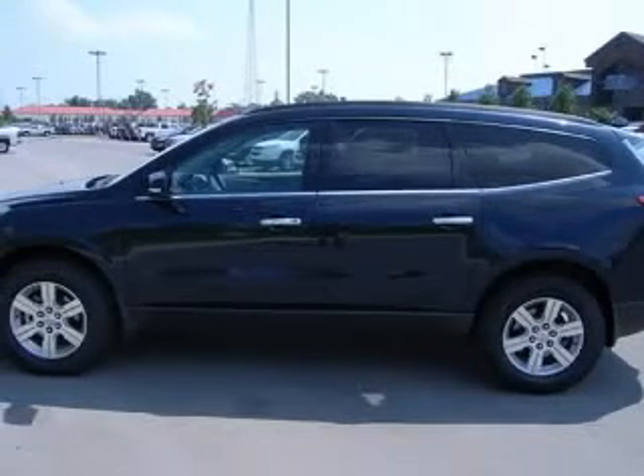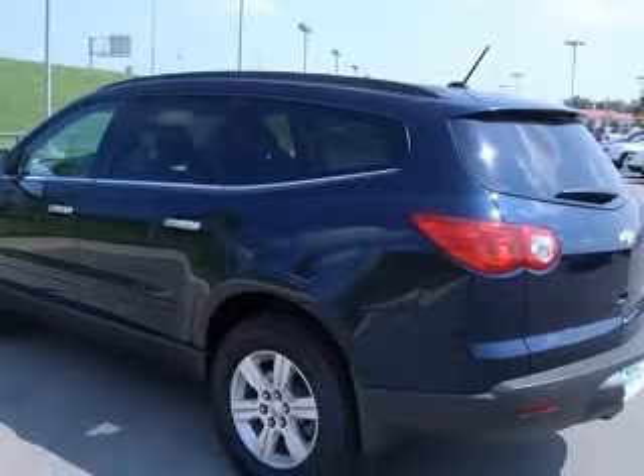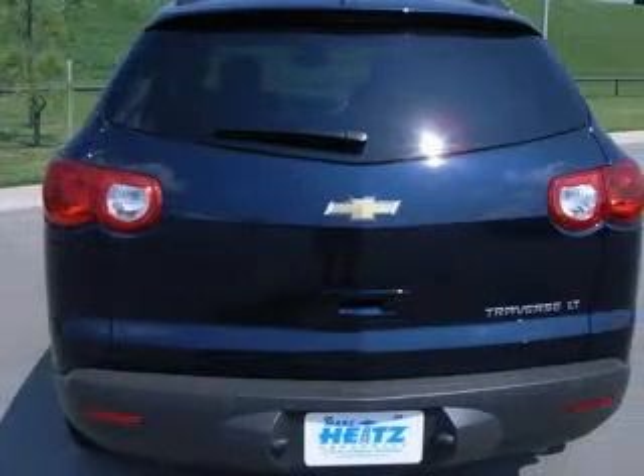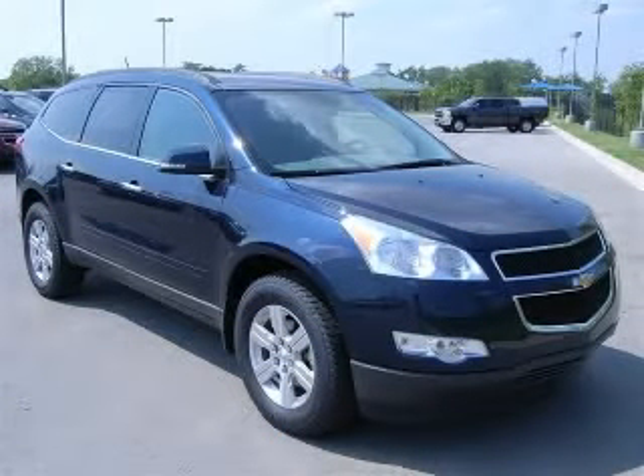4-wheel ABS brakes, 8-way power adjustable driver's seat, air conditioning, audio controls on steering wheel, clock, in-radio, compass, cruise control, daytime running lights. Contact our internet sales staff today to schedule an appointment.